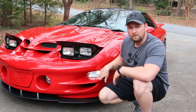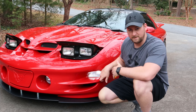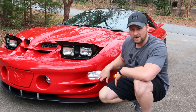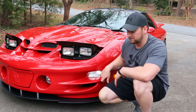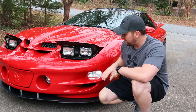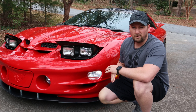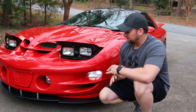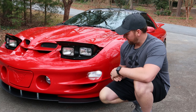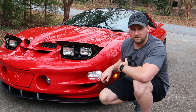Another thing I want to cover are my LEDs for the turn signals and daytime running lights. They are actually switchbacks, which means when you turn the turn signal on they turn amber. I'll demonstrate that in just a second. This is an awesome upgrade — it makes the car look extremely aggressive. I absolutely love the way it looks. I'll show you guys what the turn signals look like when they turn amber.